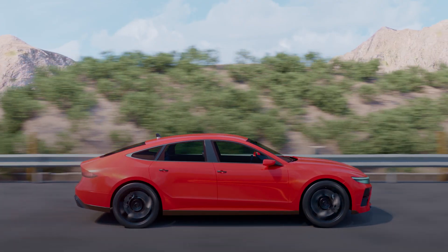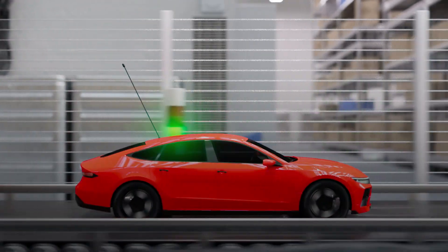And this vision isn't just for big cars, but also little toy ones.